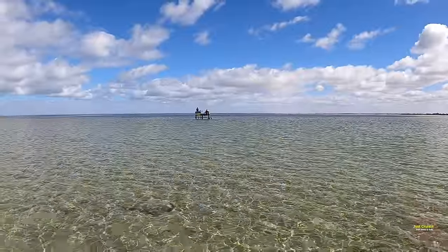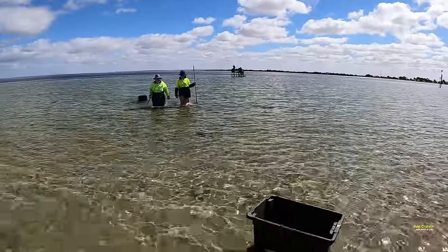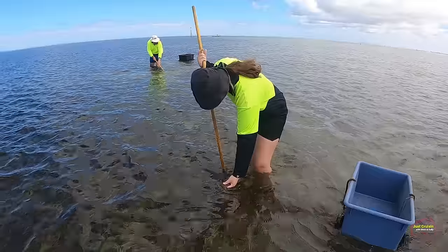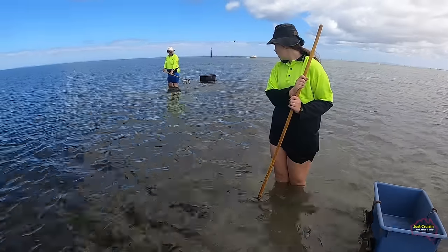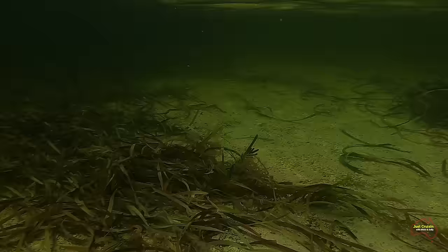There was a couple of fellas here who drove out on the jinker and were fishing in the channel, and they gave us a bit of advice as to where to go to try and get these crabs. There didn't appear to be too many crabs about unfortunately, and we were out there for nearly an hour before we even got our first undersized crab.